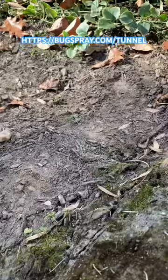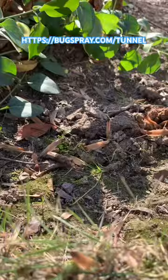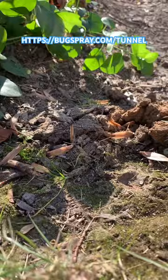Let it sit for one to two days and watch to see if it pops back up. If the tunnel never reforms, it was most likely created by a foraging mole that has since moved away. If the tunnel reappears, you most likely have a nesting animal like a vole, chipmunk, shrew, or gopher.